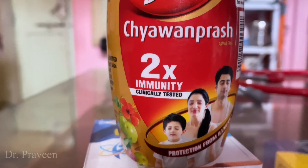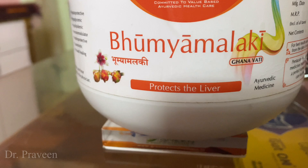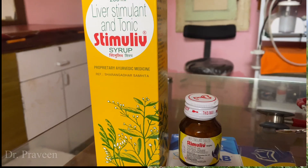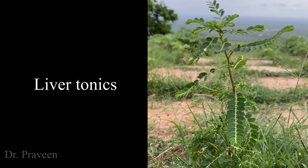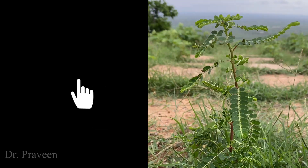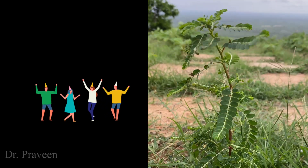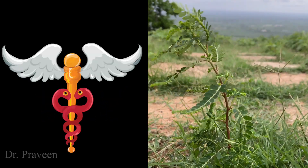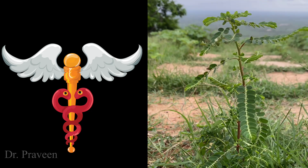This plant is used in formulations like Chyawanprash, Bhoomyamaleki Oti, Ippalyadi Gritha, and many herbal liver tonics — even in patent liver tonics it is used. This is a small video about this useful plant. If you want to use this plant or its formulation, please take the advice of a physician. Thanks for watching my video.